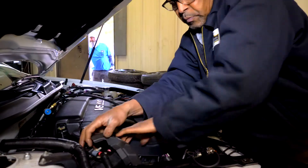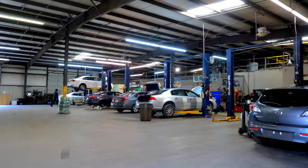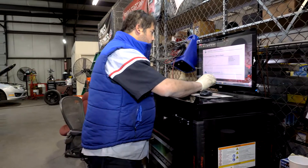We have a state-of-the-art service center with 11 bays and nine lifts, and all of our inventory that we purchase at the auctions, we run it through our service department.